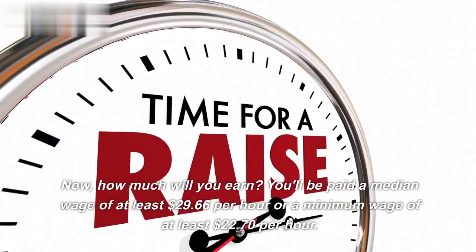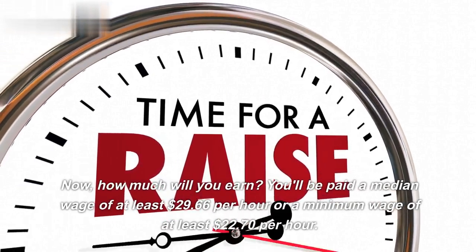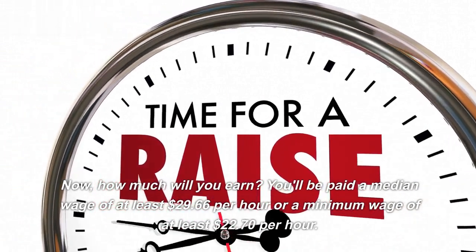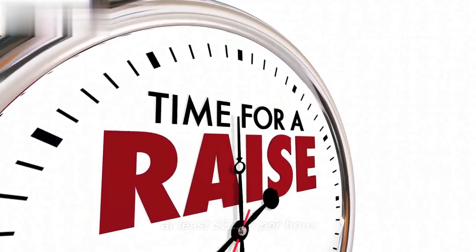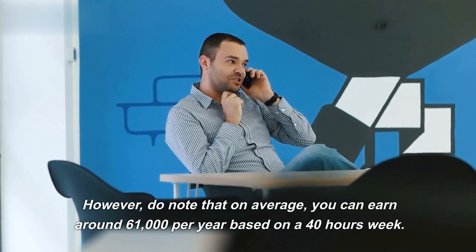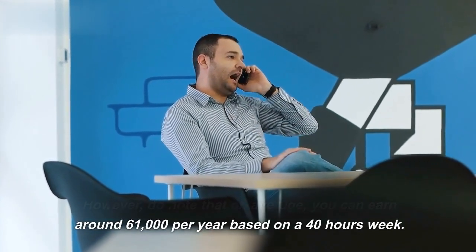How much will you earn? You'll be paid a median wage of at least $29.66 per hour or a minimum wage of at least $22.70 per hour. However, do note that on average you can earn around $61,000 per year based on a 40-hour week.